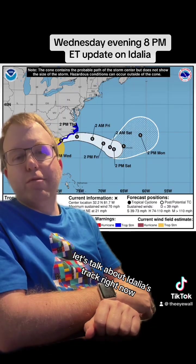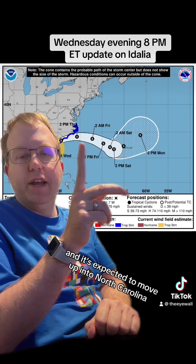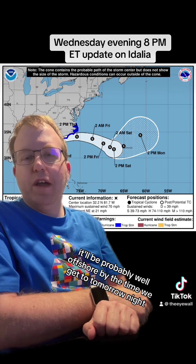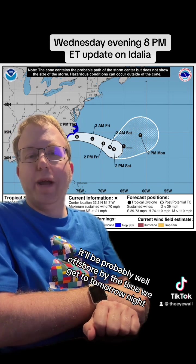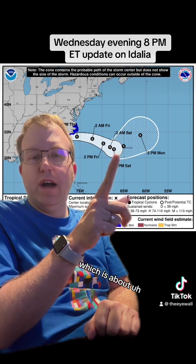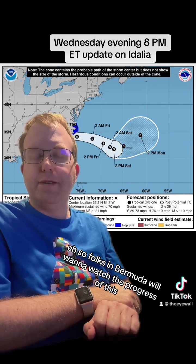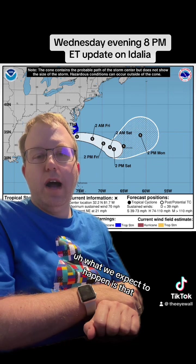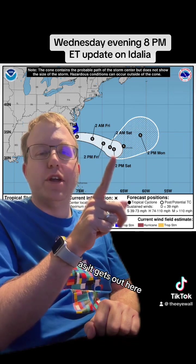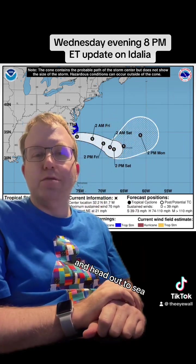Let's talk about Idalia's track right now. Idalia is down below 70 mile an hour winds and it's expected to move up into North Carolina and then eventually out into the ocean as we go through tomorrow. It'll probably be well offshore by the time we get to tomorrow night. And it should continue to go east until it gets to about not too far from Bermuda. So folks in Bermuda will want to watch the progress of this as it comes to the east. It's definitely going to slow down as it gets out there because of weakening steering currents, and then should eventually pick back up speed and head out to sea.